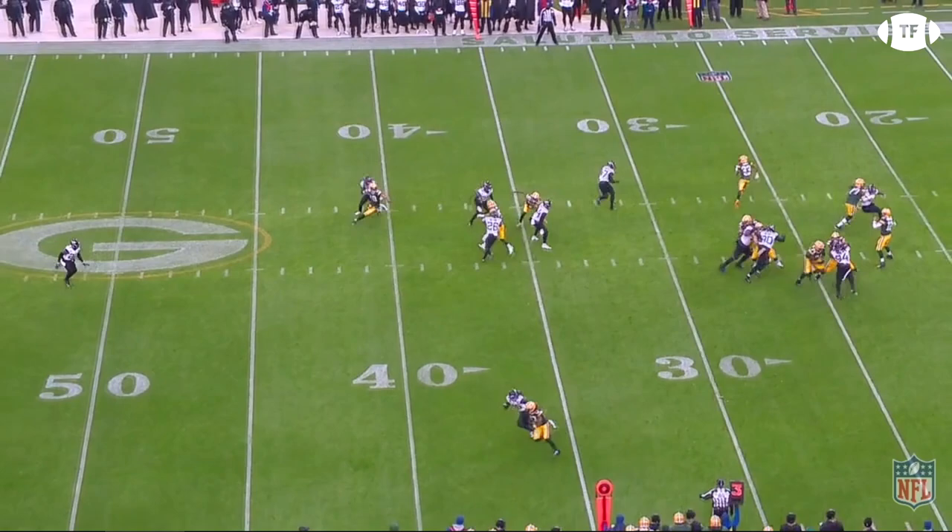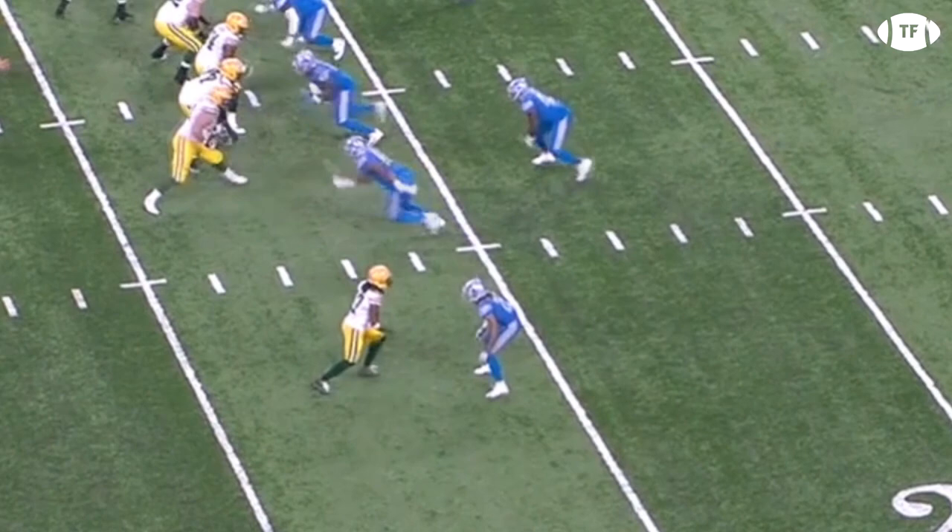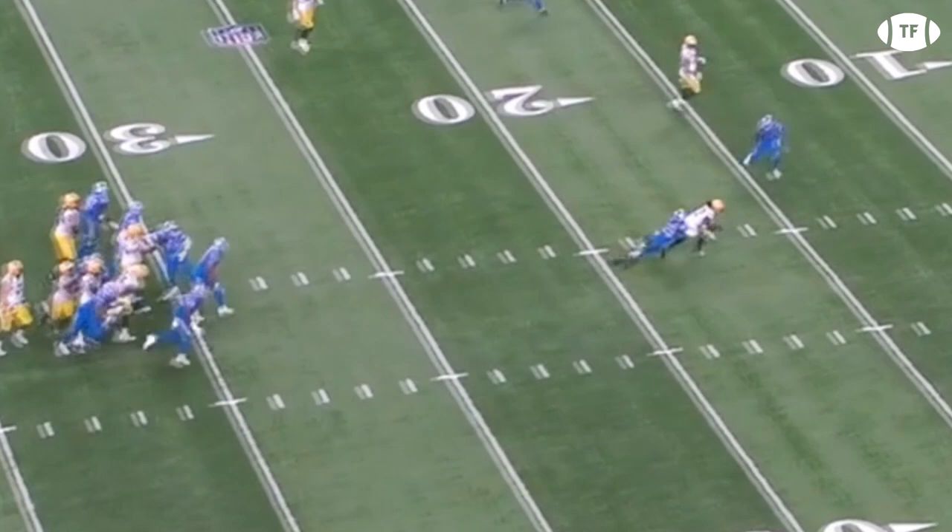Check out this play against Detroit. The Lions are playing Devontae in a press, but number 17 feels what the corner is going to do by hopping up to his toes, jab stepping outside, then giving him a punch as he explodes inside, creating the half yard of separation he needs to make the catch.